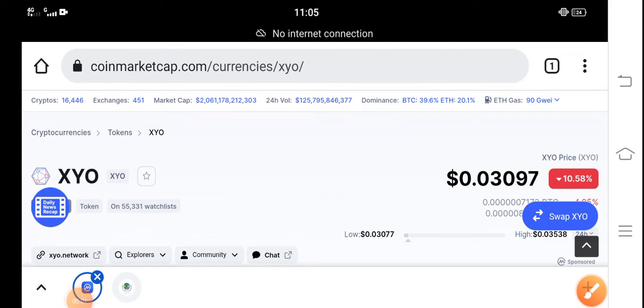Hey everybody, hope you're fine and having a good day. In this video I'm talking about XYO token price update — what's the price of XYO token and what are the price changes. Before starting, if you're new on my channel or haven't subscribed, make sure to subscribe for more latest news and update videos.